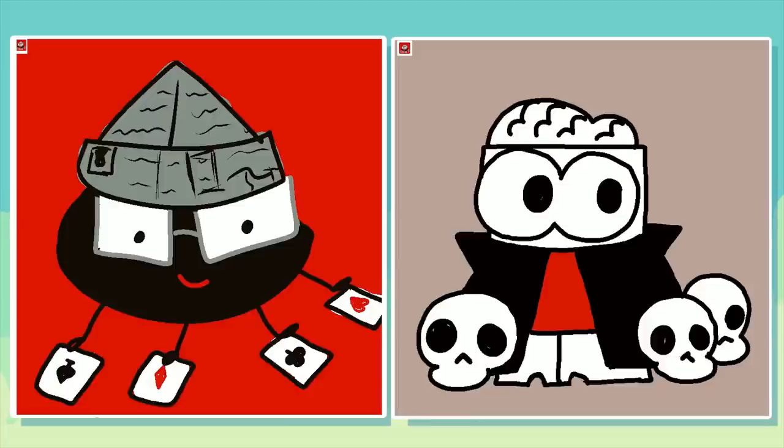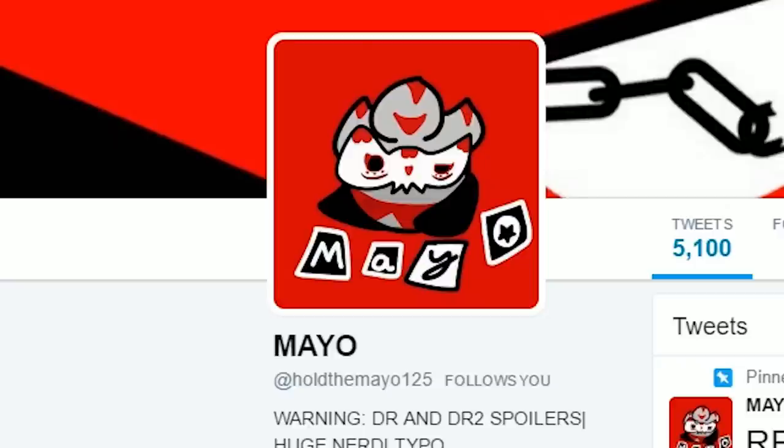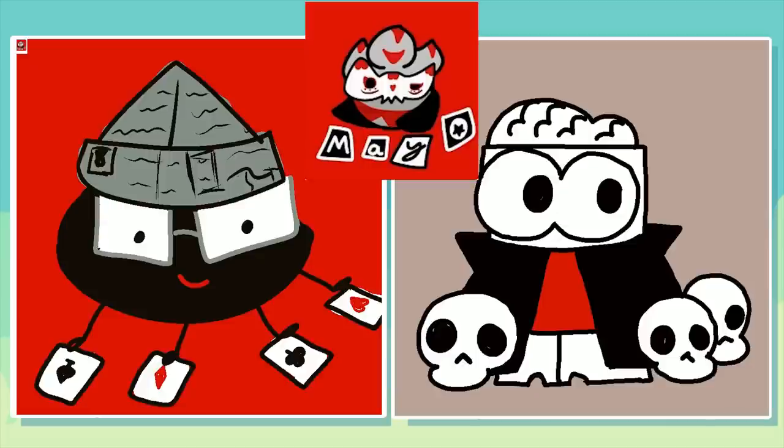I saw a spider dealing cards. Yeah... I mean it does kind of look like cards. What the f*** did I see? I don't know, we saw completely different things.